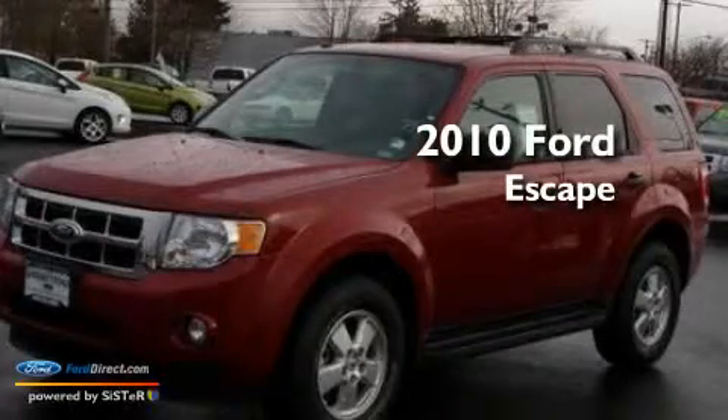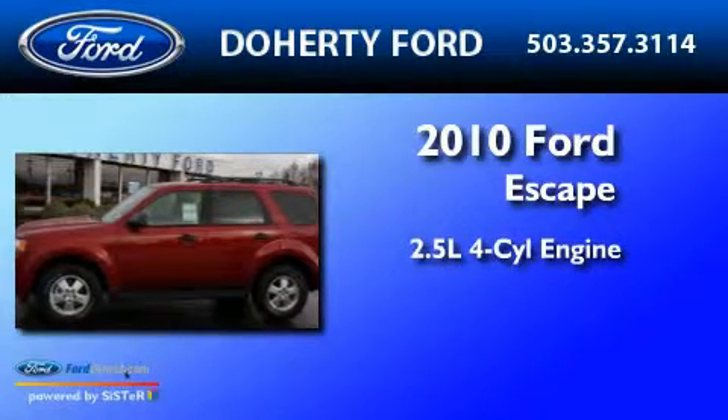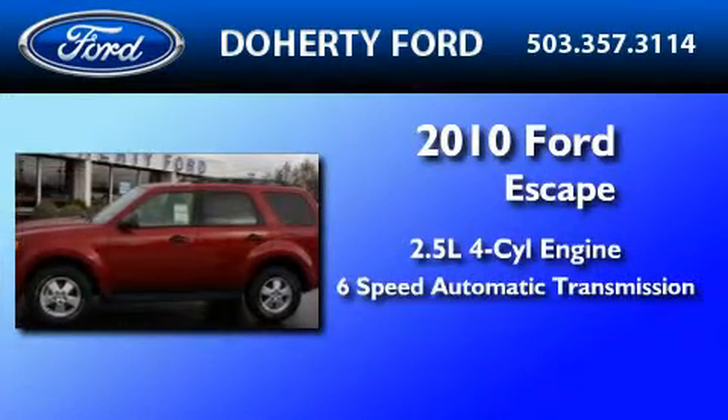This is a brand-new 2010 Ford Escape. It has a 2.5-liter 4-cylinder engine and a 6-speed automatic transmission.